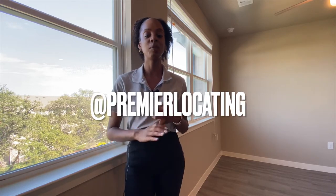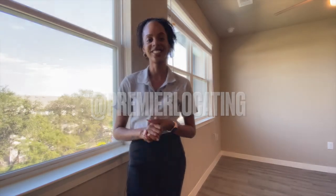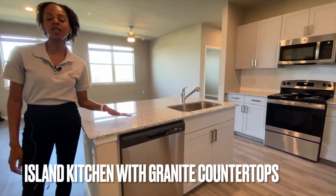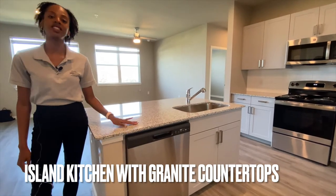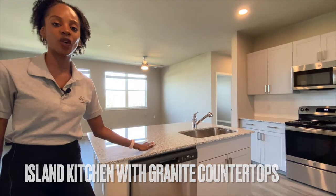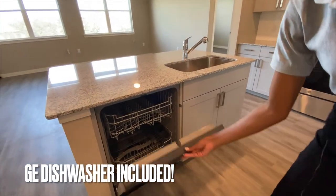Make sure you follow us on our Instagram, Facebook, Twitter, and TikTok at Premier Locating. One of my favorite features about this beautiful kitchen is of course the island style concept. These are extremely popular and hard to find in the San Antonio area, especially with these gorgeous granite countertops. Every apartment unit comes with a GE dishwasher.